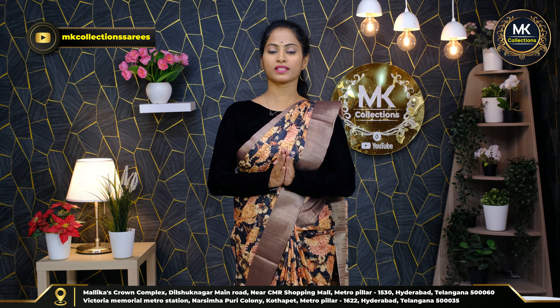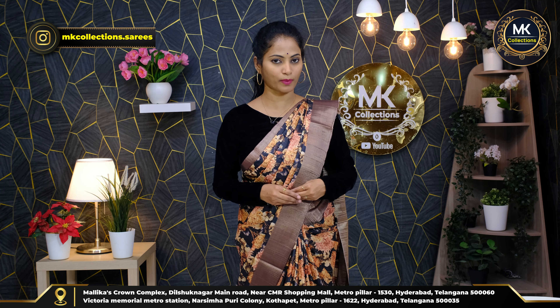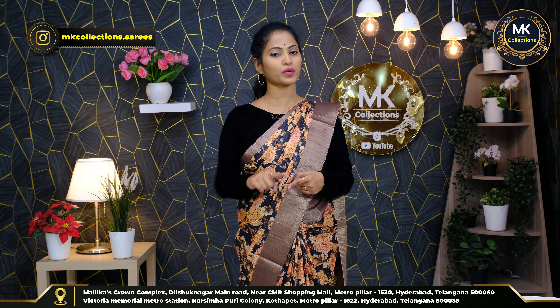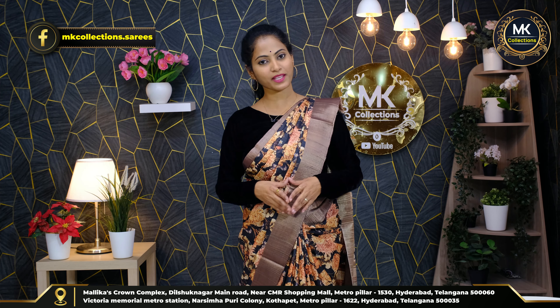Located at CMR line, metro pillar number 1530 opposite. NK Collections — one branch and a second branch at Kotape, Victoria Memorial Metro Station, metro pillar number 1622 opposite. Enter from the front — NK Collections second branch.